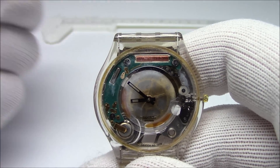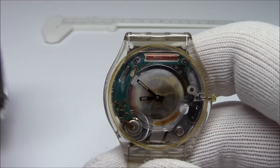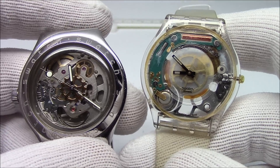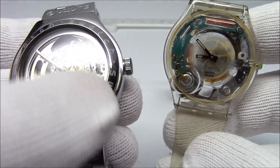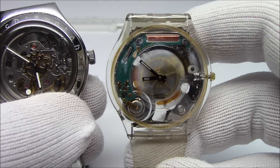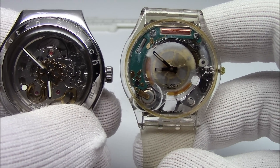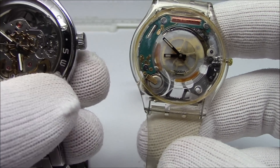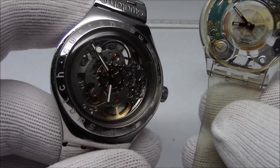Quartz watches are inherently much more accurate than automatics. The accuracy of a standard automatic watch nowadays is plus 25 seconds to minus 15 seconds a day. The accuracy of a standard, unjeweled, unadjusted quartz watch is roughly 15 seconds a month — a second every two days or so. These are much more accurate, but that's not why people own automatics. We like them because of what they represent and what's inside.